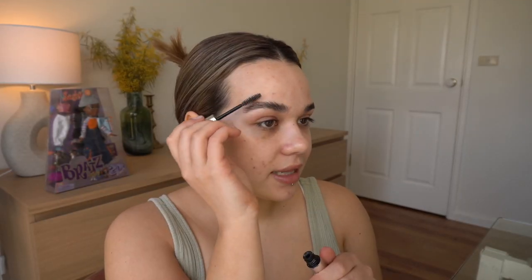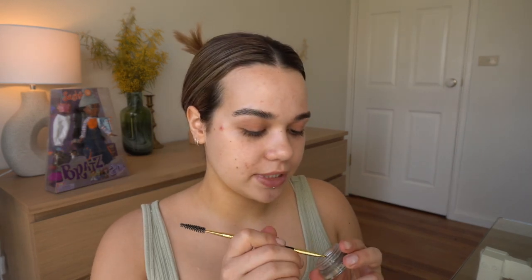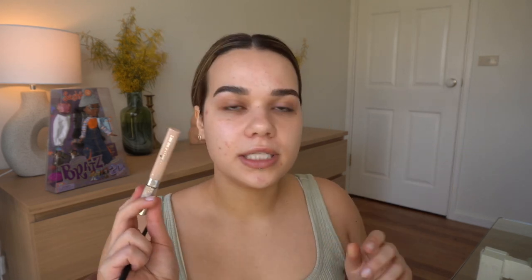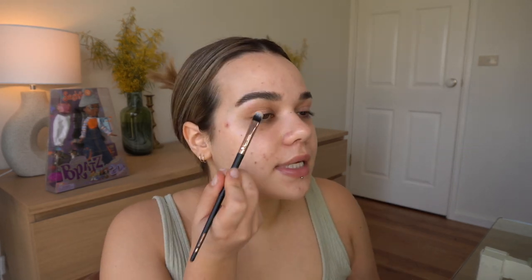I'm just using ABH clear brow gel. Because they're laminated, they stay in place pretty well themselves. I cleaned all my brushes as well — look how nice. I'm not doing anything crazy with my brows recently. I just do little hair strokes where I have sparse areas. One day I want to do a video of me doing my makeup like I did in high school — I would literally take a brown eyeshadow and drag it across my brows. I'm just going to take a little concealer and carve out my brows a bit, then tap in the excess.